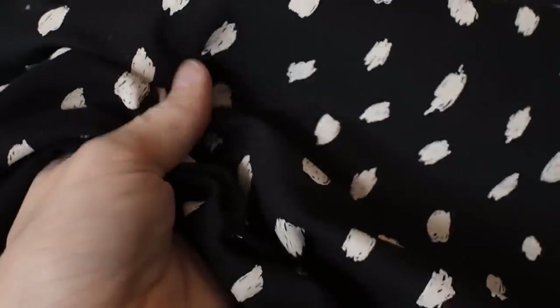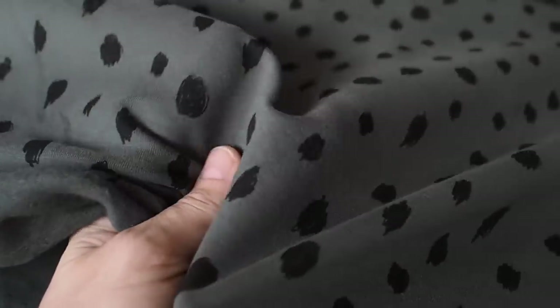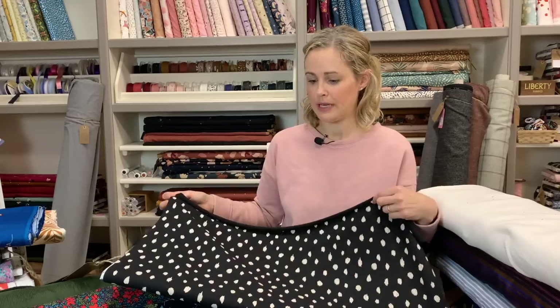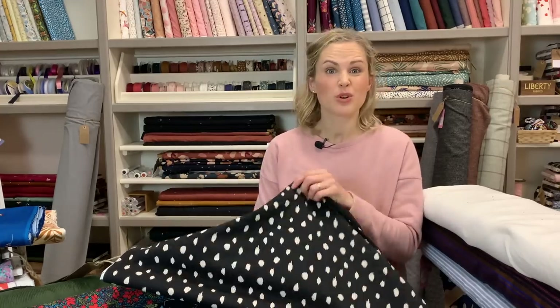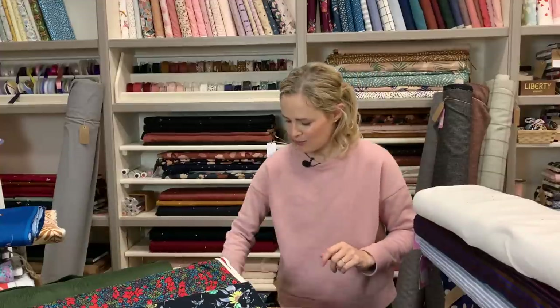Another lovely range of fleecy-back sweatshirtings — this one is a bit lighter than the Christmas ones but feels super soft. There's a black with a creamy sketched spot, a pink one, and a dark green one we've called Jungle. There's usually a rust colourway too but that might be due back in soon. If you're looking for a lighter weight jumper that's still super soft and fleecy, this would make a really nice comfy cosy jumper.